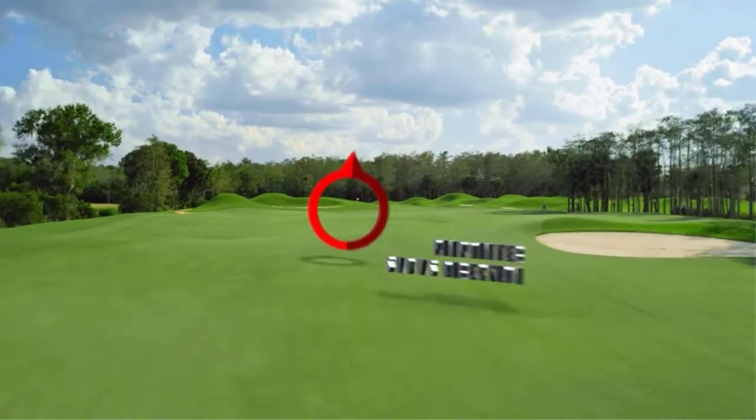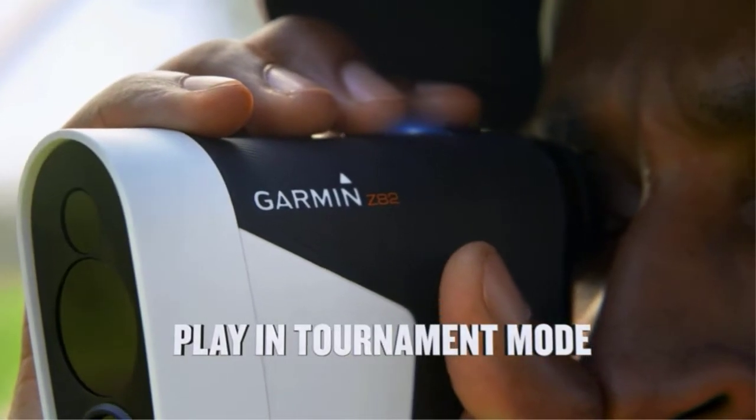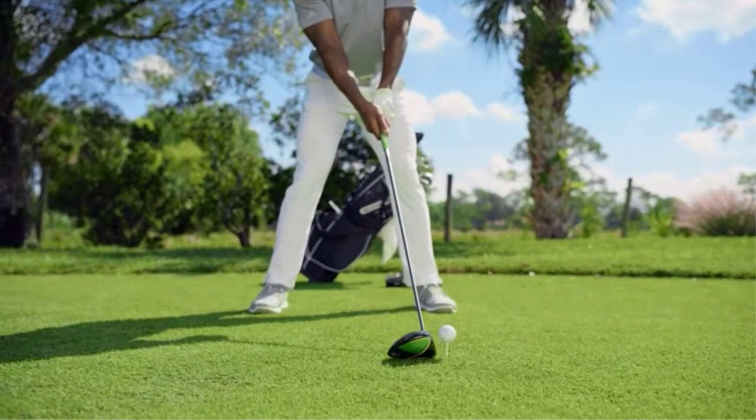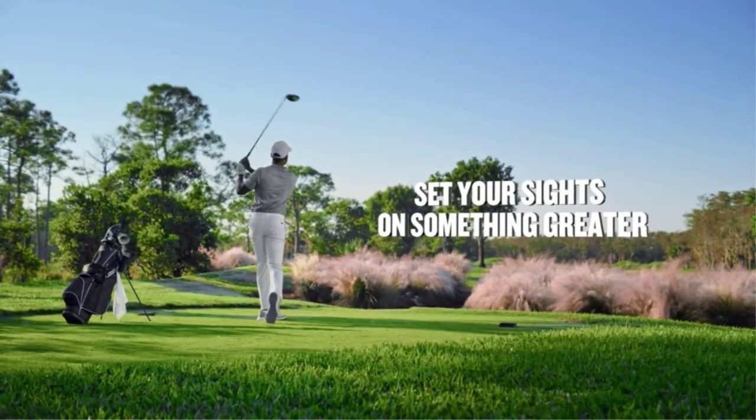Perhaps one of the biggest disadvantages of most rangefinders is that you only get the distance to the flag, not the front or back. That means more math for you, which isn't always easy or fun when you're on the golf course — nor does it help pace of play.